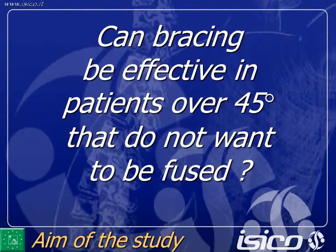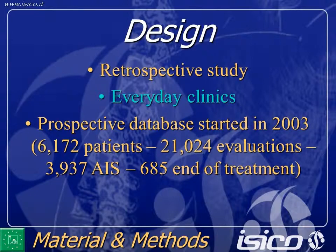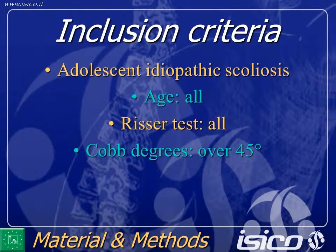They had already been treated elsewhere, had failure of treatment, and refused surgery. The only inclusion criteria was curves over 45 degrees, whichever the age, whichever the risk — obviously adolescent idiopathic scoliosis.